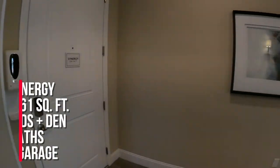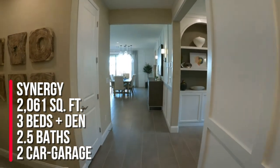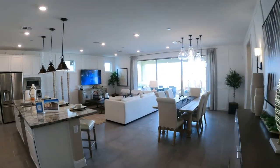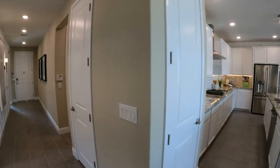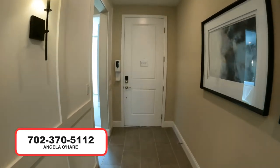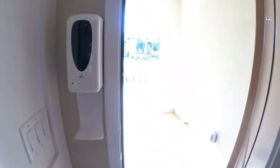So to summarize, this is the Synergy model at 2,061 square feet — three bedrooms, two and a half baths, a den, and a two-car garage. If you're thinking about buying new construction here in Las Vegas, I am your new home sales expert. You can give me a call at 702-370-5112. As always, like, subscribe, share — all that jazz. I'll see you guys on the next one.